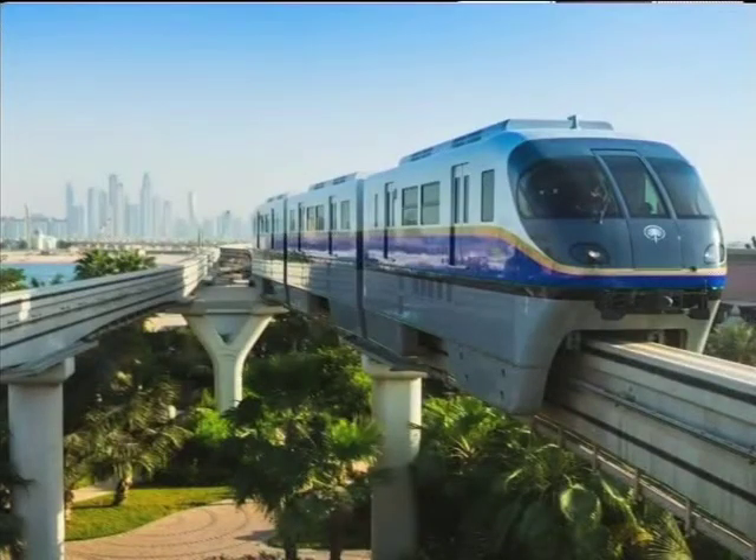Another fun fact is that the first monorail in the Middle East runs straight through this island.